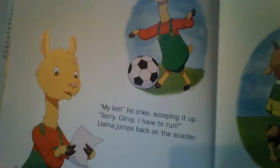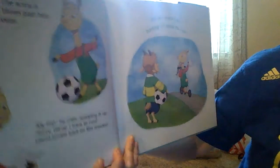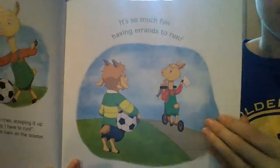Now Llama Llama is playing soccer. And he's looking at a list — I wonder what he's looking at. Oh, looks like he has to go. He has more errands to run. Can't play until you get your work done, right?